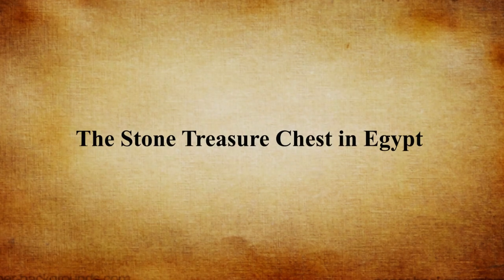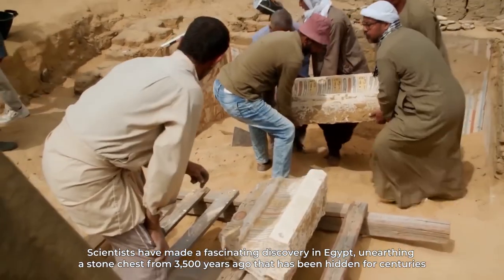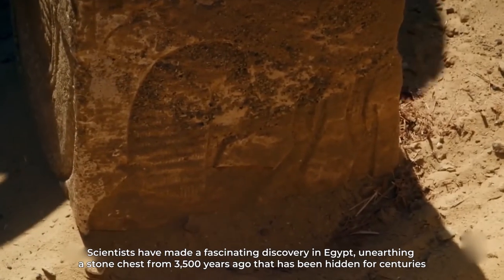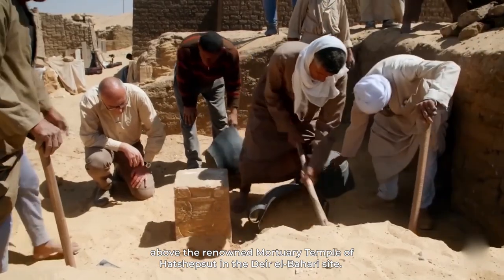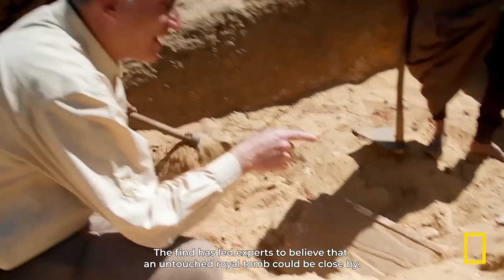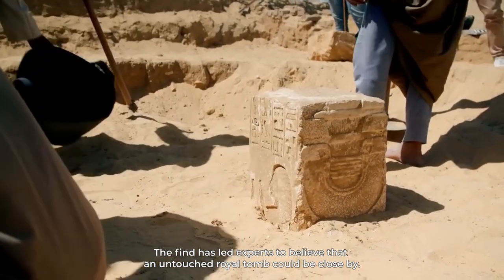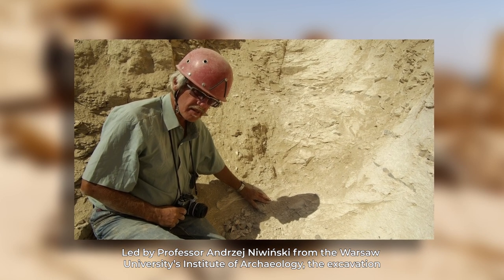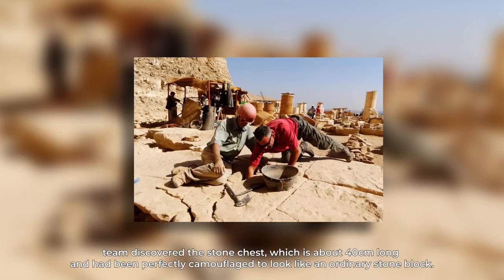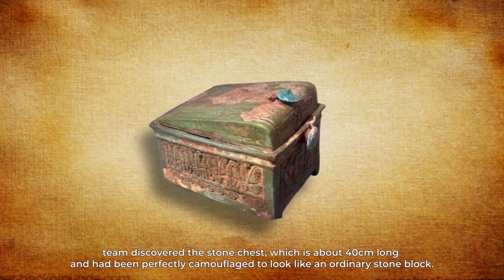The Stone Treasure Chest in Egypt. Scientists have made a fascinating discovery in Egypt, unearthing a stone chest from 3,500 years ago that has been hidden for centuries above the renowned Mortuary Temple of Hatshepsut in the Dair el-Bahari site. The find has led experts to believe that an untouched royal tomb could be close by. Led by Professor Andrzej Nowinski from Warsaw University's Institute of Archaeology, the excavation team discovered the stone chest, which is about 40 centimeters long and had been perfectly camouflaged to look like an ordinary stone block.